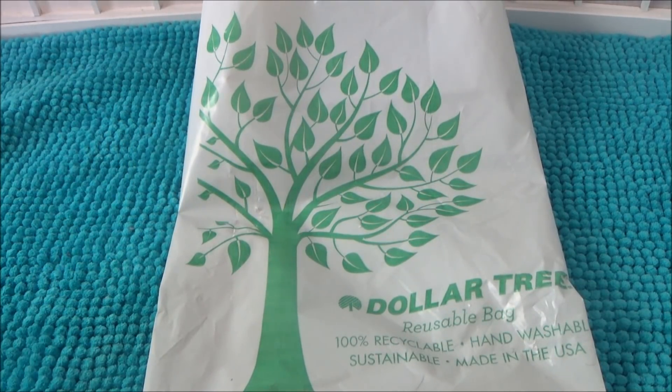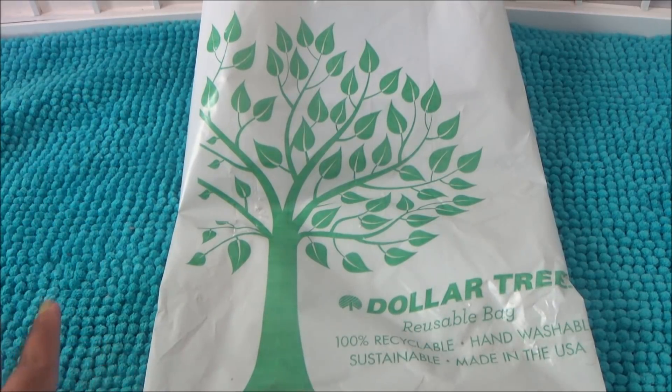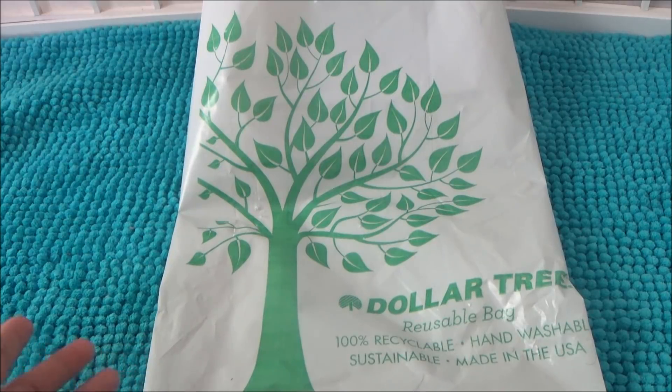Hey everybody, welcome back to my channel! I'm going to share some items I picked up from Dollar Tree. Before I get started, thank you guys for watching — I woke up two days ago and saw I was at 60k subscribers. You guys are awesome, I appreciate all of you. I have something coming up soon so stay tuned, and if you haven't subscribed, go ahead and hit that subscribe button.